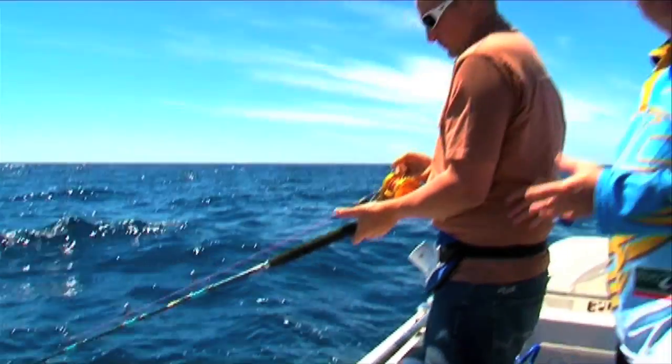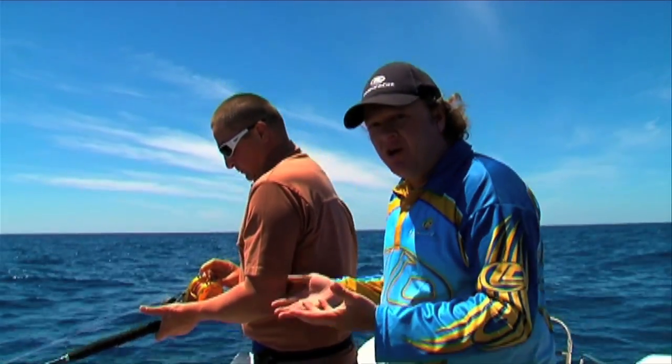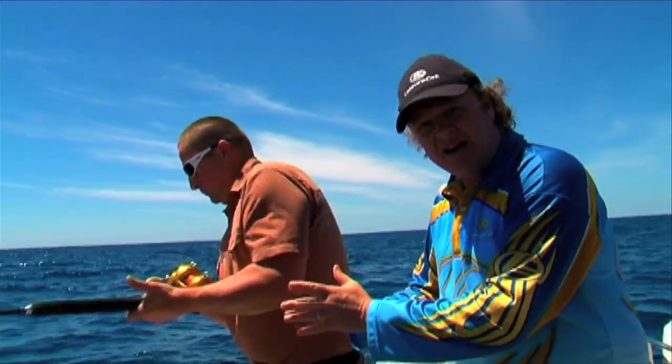After you've jigged up a certain distance from the bottom — and your sounder will tell you where the fish are — if you think you've gone 10, 20, 30 metres up, don't bring it all the way to the top. You'll just end up killing yourself. Drop it straight back down and start again.